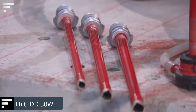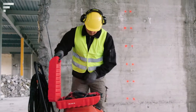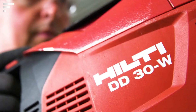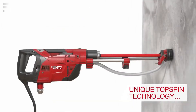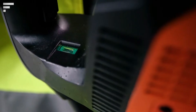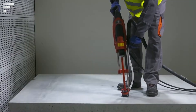The Hilti DD30W drilling system from the Liechtenstein company Hilti can drill holes up to 1.4 inches in diameter without the risk of hitting rebar, and drill accurately in all materials without risk of damage. Despite its high power, the device weighs less than 17 pounds, which makes it suitable for work in confined spaces where standard drilling systems are not able to operate.